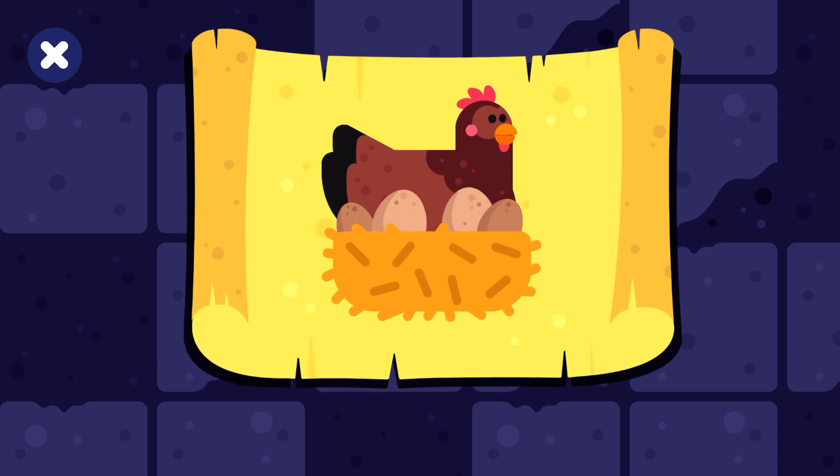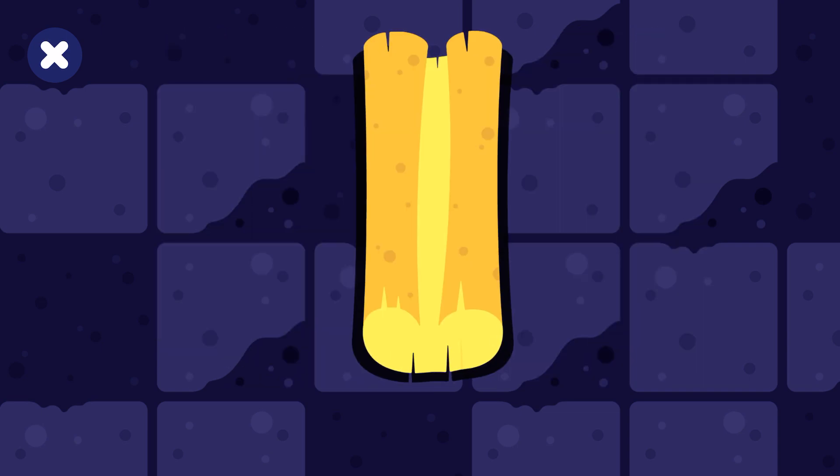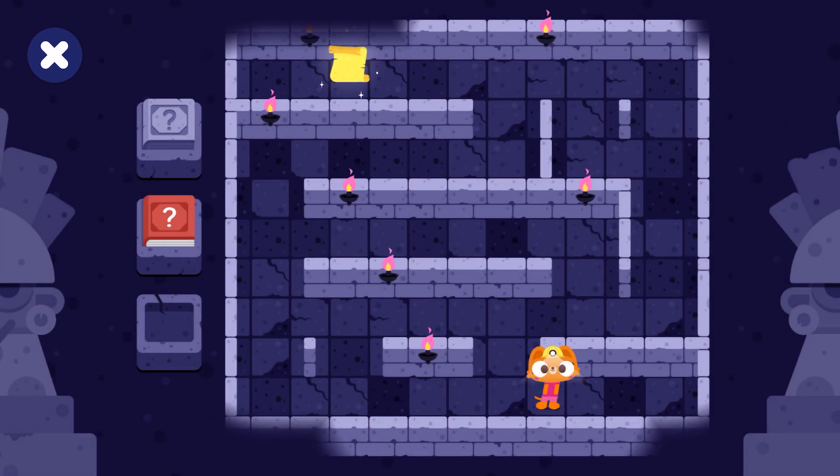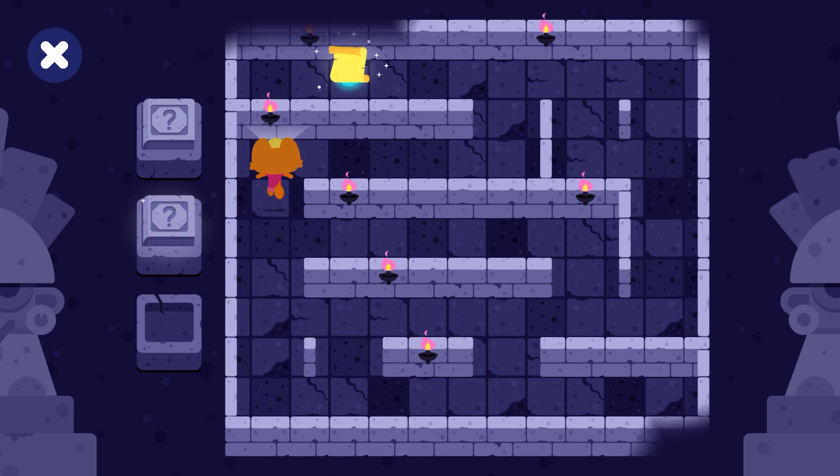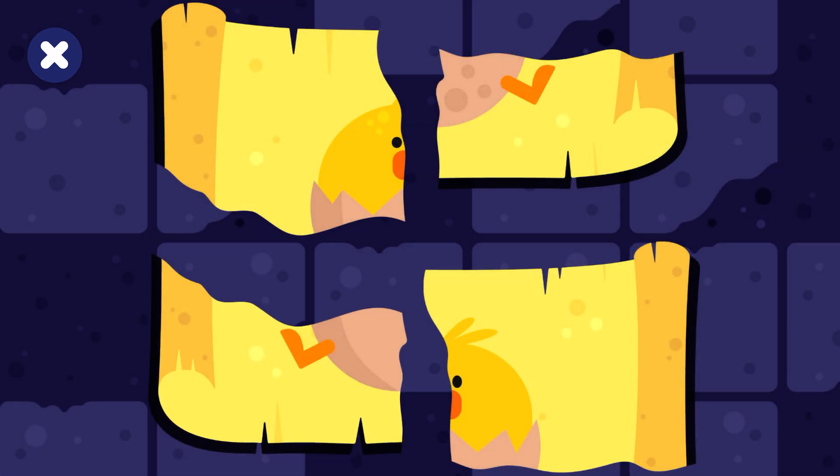A hen sits on her eggs to keep them warm. You've found a secret. Join the pieces.